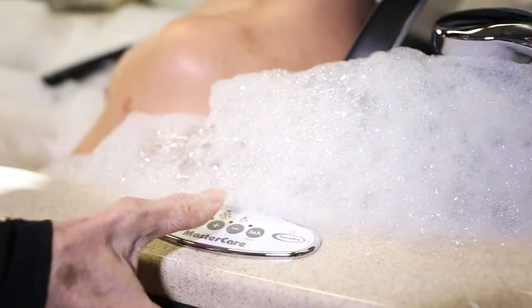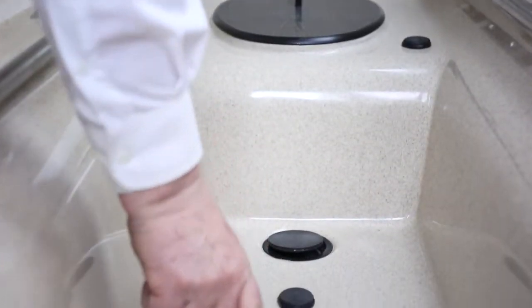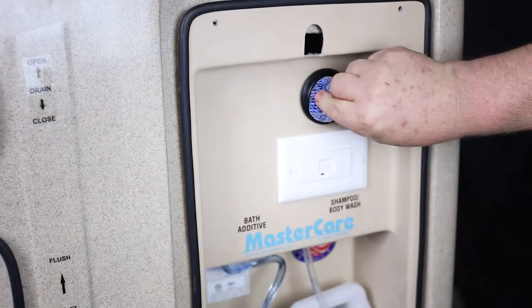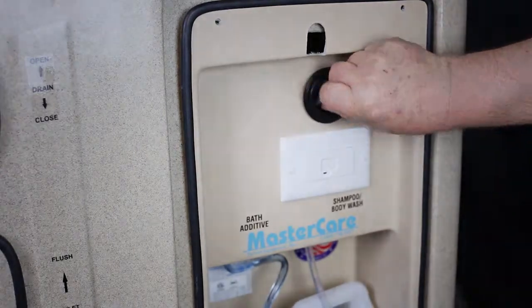Mastercare's industry-leading Bath Air offers unprecedented improvements to bathing, including warm air for comfort, extraordinary effervescence for therapeutic cleansing, and aromatherapy to enhance the spa experience. And it is standard on all Mastercare tubs.